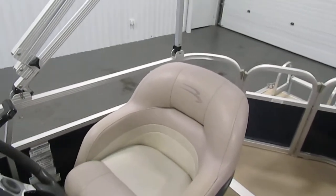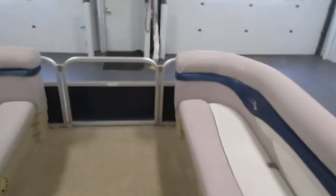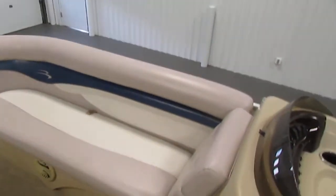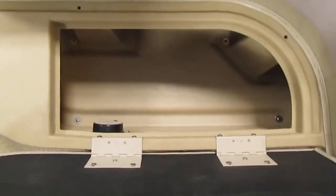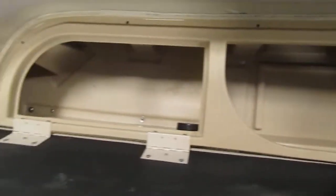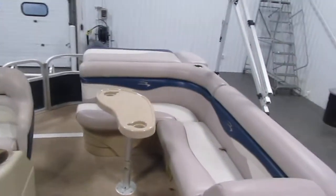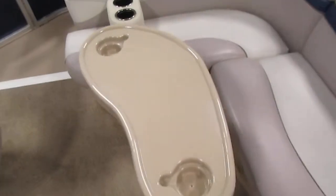This comes with a driver's swivel bucket seat with slider. It has port and starboard bow couches with storage, and the starboard couch is the extended lay back with storage. Next you have the stern L-shaped couch with under storage, and it also comes with a removable table.